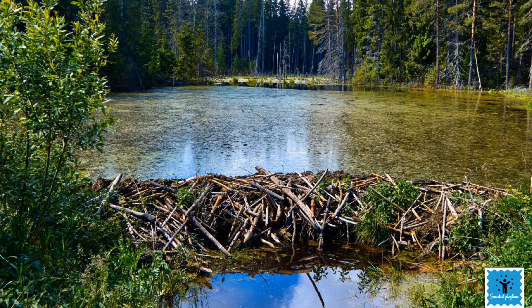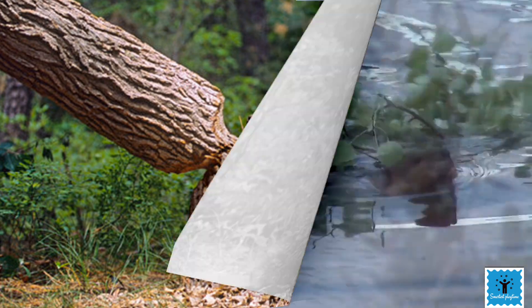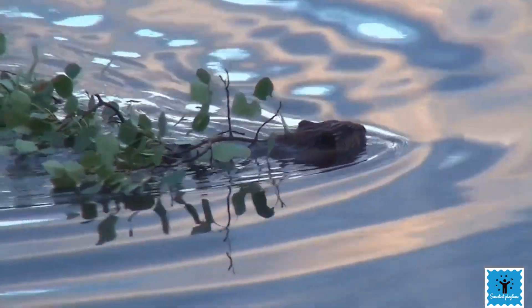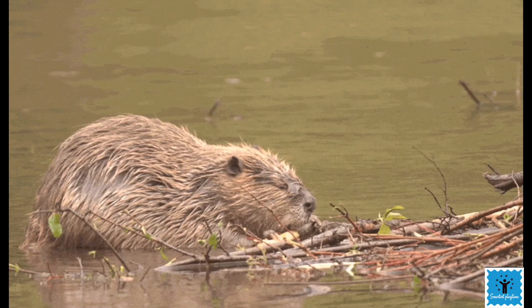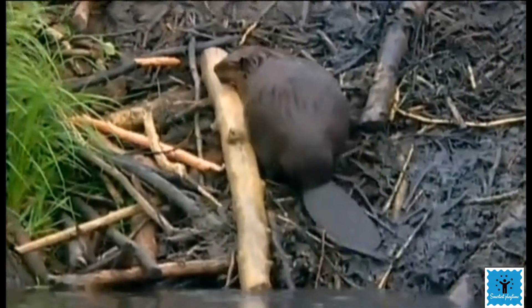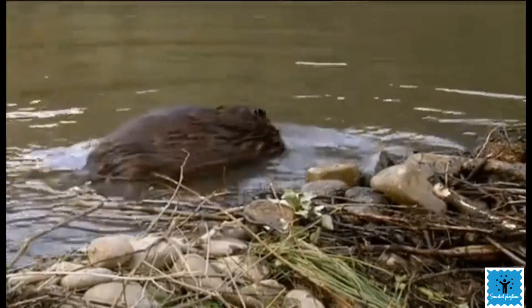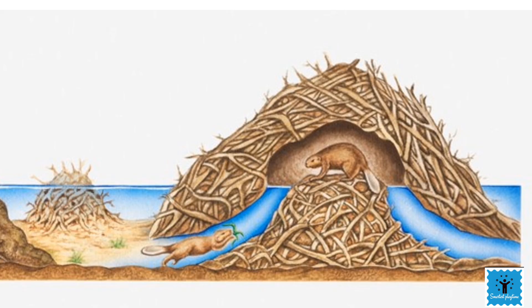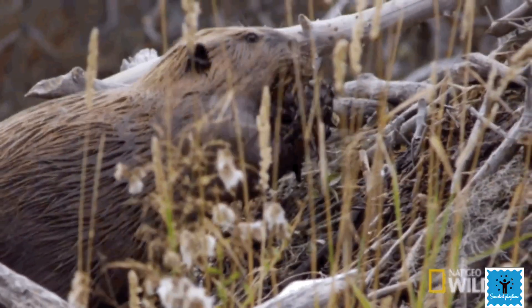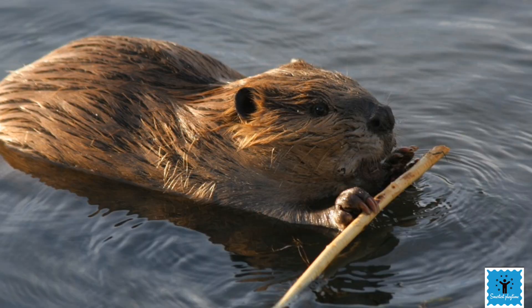A dam blocks the flow of water and makes it deep enough. Beavers use their teeth to cut down trees and branches from the nearby area and drag them to their construction location. They chew the wood into smaller pieces and pile them up, then insulate their lodge using mud. Every year they keep adding more logs and mud. Their lodge contains a single large room which can accommodate an entire family of four to eight beavers. Beavers put a lot of effort and hard work into constructing their amazing house — that's why they are called busy beavers.